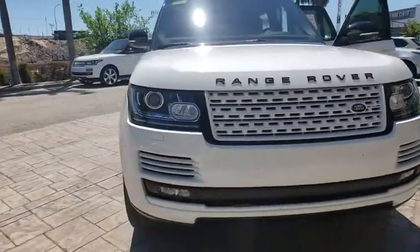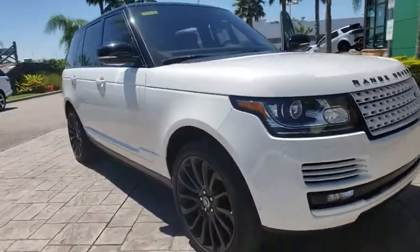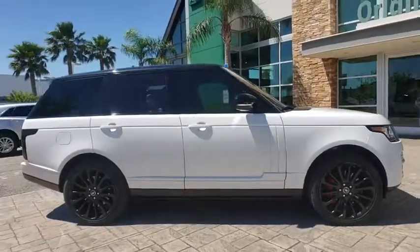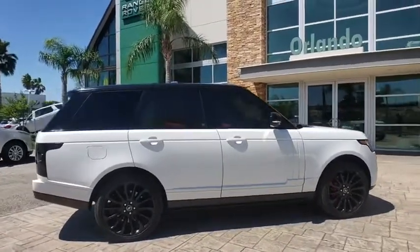2018 Land Rover Range Rover. The luxury that's more than a luxury — it's quite apparent throughout our Range Rover heritage. Here are some of this vehicle's great options.